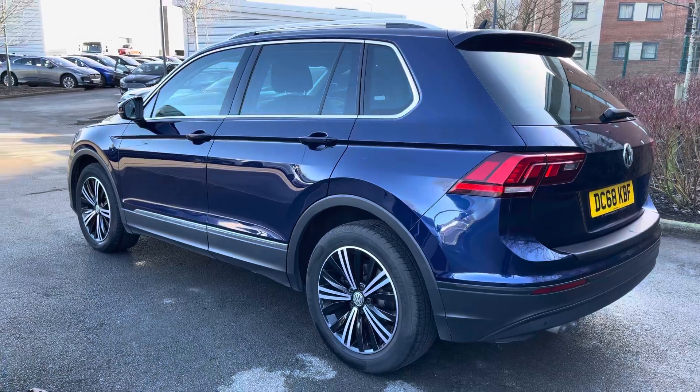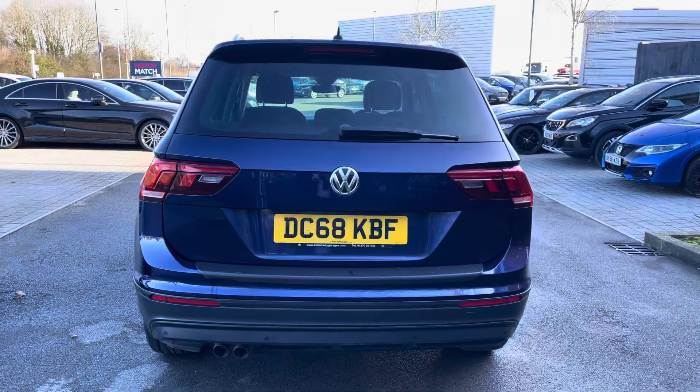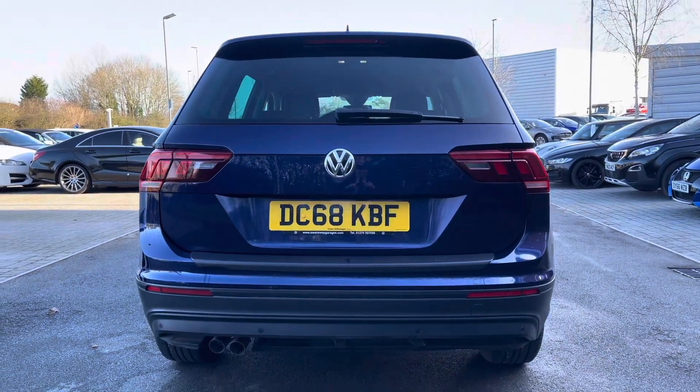This vehicle comes finished in a gorgeous blue colour, which is further complemented by the chrome roof rails, the chrome window surrounds, and also the very standout Tiguan design at the rear.